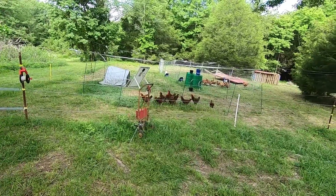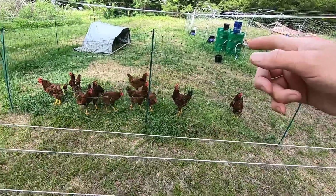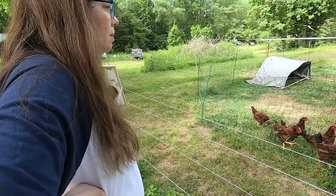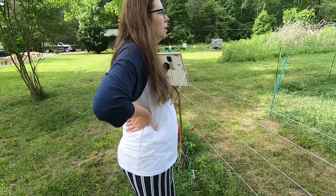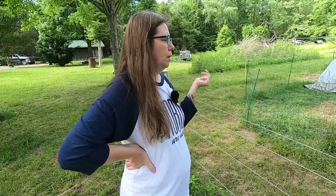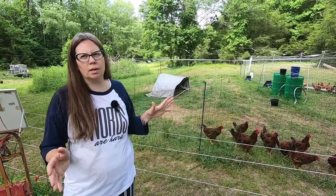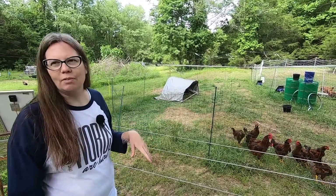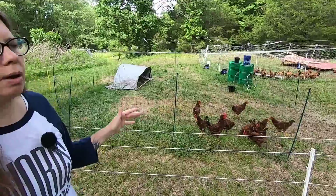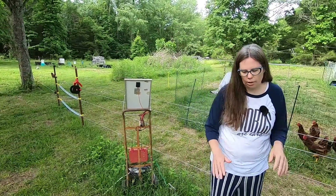We should be getting the gates for the fencing up at the hoop coops today or tomorrow. I'm hoping we can get the fencing set up and move these guys up to the hoop coops. Or at least move this setup up there so they're out of here and all the chickens are closer together. I want to put one or two of these with the girls and start separating them out, because in about a month they'll be about four and a half months old.